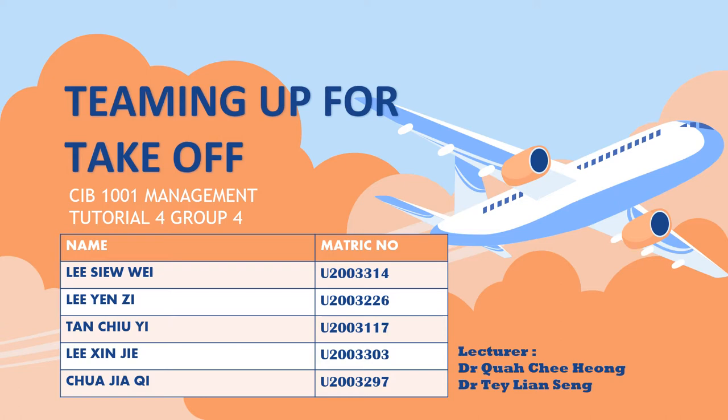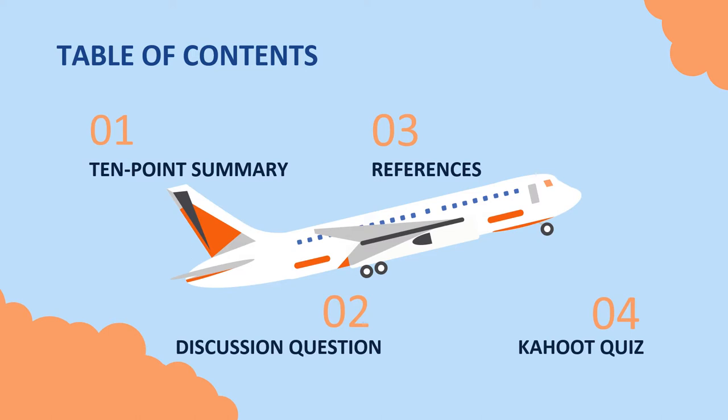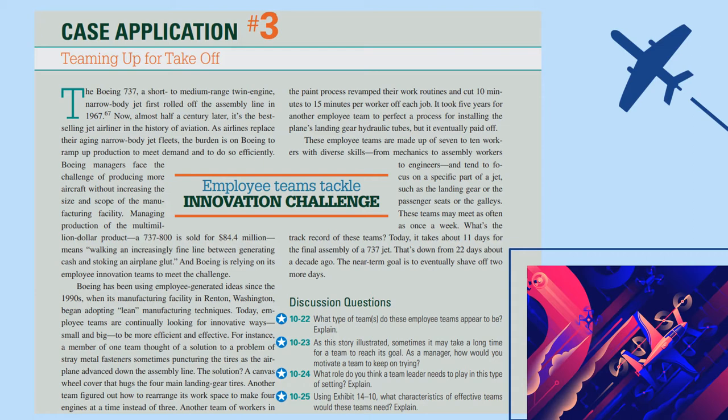In this presentation, we are going to discuss about the case application for Chapter 10, which is Timing Out for TechCode. We have divided our presentation into 4 main parts. The first part is a 10-point summary based on case applications. Second, discussion questions with answer review. Third, references, and last is the Kahoot quiz.